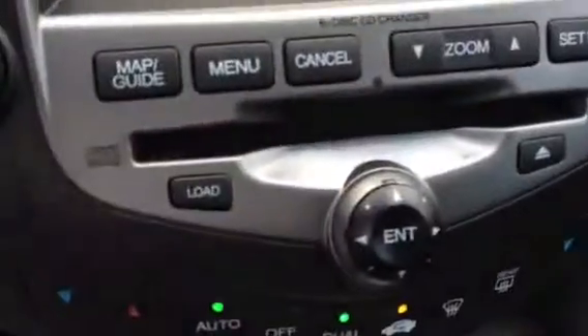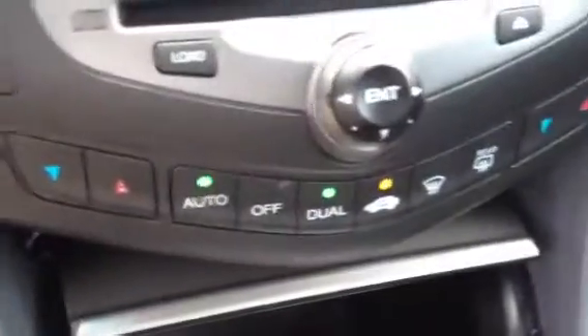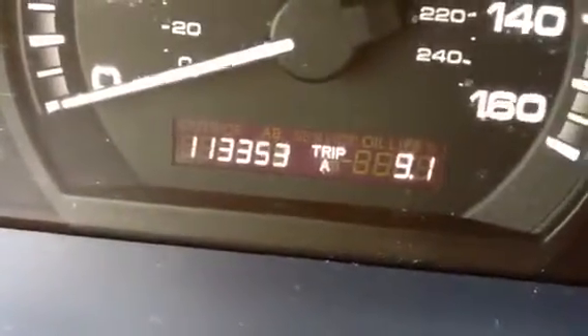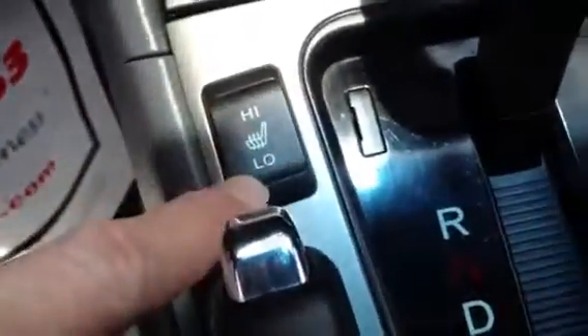It has a 6-disc changer. Climate control air conditioning, dual zone. It shows you the heads up display right there — what radio station, the clock. The mileage is only 113,353. It has HomeLink to program up to three garage door openers. And again, it has heated seats.